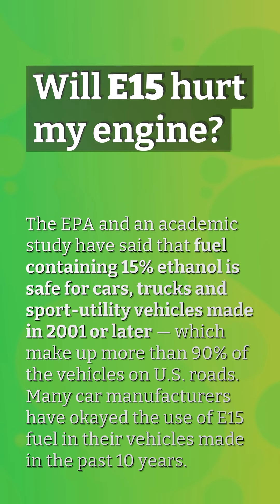Will E15 hurt my engine? The EPA and academic studies have said that fuel containing 15% ethanol is safe for cars, trucks, and SUVs made in 2001 or later, which make up more than 90% of vehicles on U.S. roads. Many car manufacturers have okayed the use of E15 fuel in their vehicles made in the past 10 years.